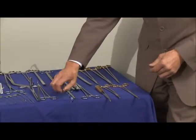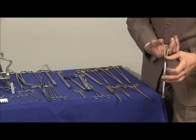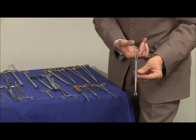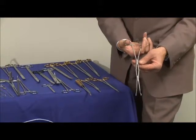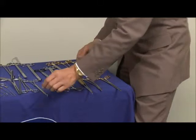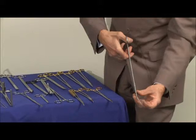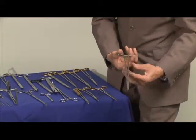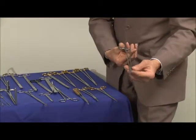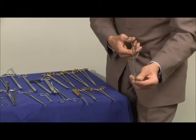Moving on now to tissue forceps. The Babcock tissue forcep, there again with the double action jaw, giving great movement to the working end with little movement here on the bows. Moving on to the conventional Mixtor Lahey, a very fine dissecting forcep — really slim all the way down and a preferred instrument in the colorectal range for very fine dissection.